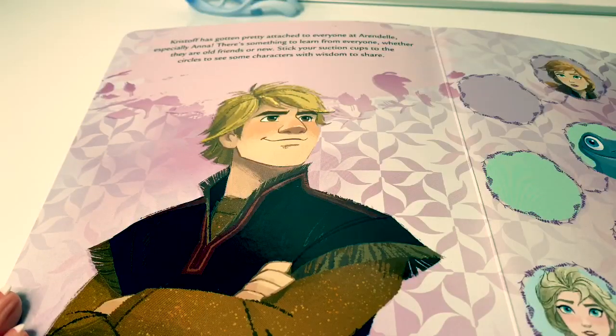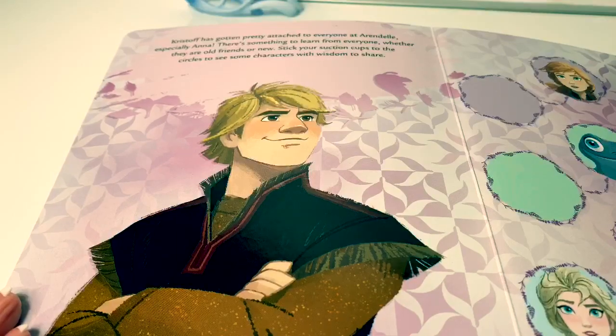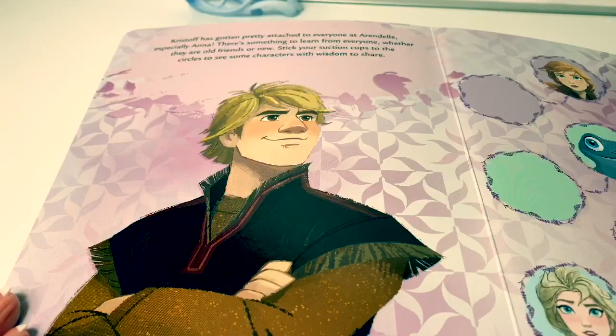Kristoff has gotten pretty attached to everyone at Arendelle, especially Anna. There's something to learn from everyone, whether they are old friends or new. Stick your suction cups to the circles to see some characters with wisdom to share.